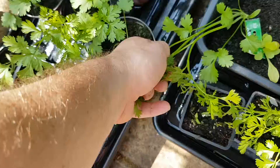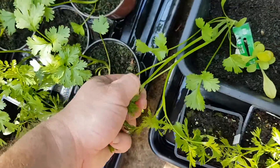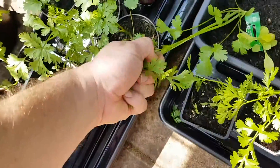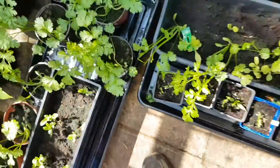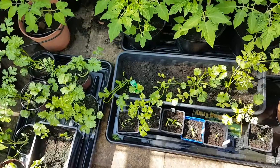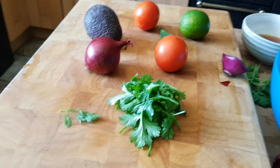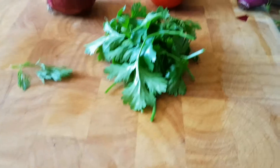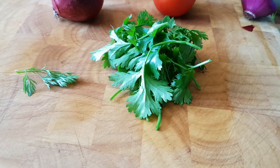I need a bit more than that. Yeah, this one here will do as well. Be interesting to see if that one grows back. Look at this — ingredients for guacamole. I'll need to put a bit of salt and pepper in as well, but fresh coriander straight from the greenhouse.